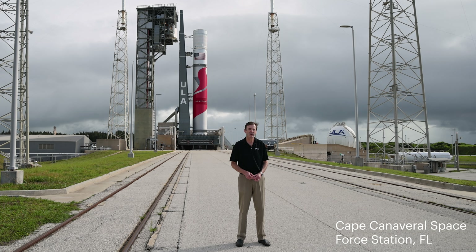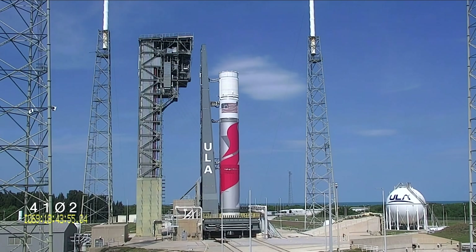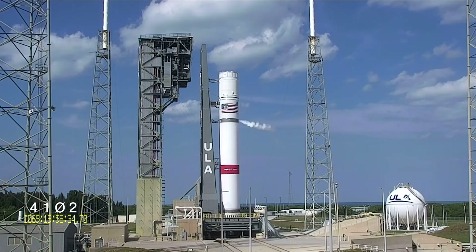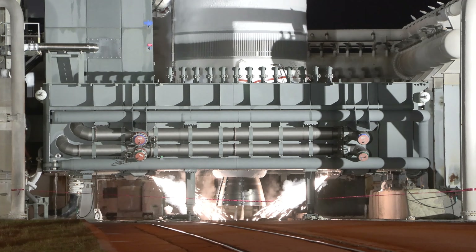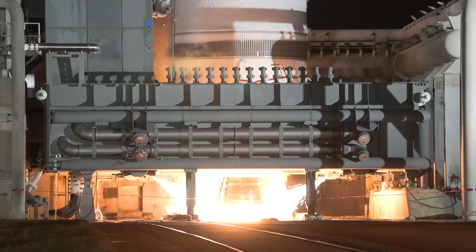We're down here at Cape Canaveral Space Force Station. Behind me you can see the Vulcan launch vehicle supporting our inaugural mission. We've been here for a few months after completing build of the vehicle in our Decatur, Alabama plant and shipping it down on the waterways and across the ocean on our rocket ship. We've done a number of tests, including loading propellant on the vehicle, and we fired the main engines on the booster for about six seconds to verify the complete booster propulsion system — that's what we call a flight readiness firing.